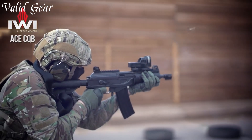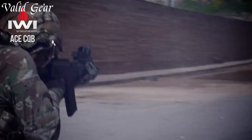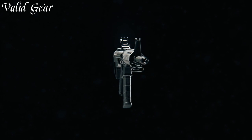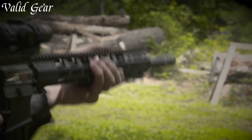Assault rifles, the backbone of modern infantry, represent a significant evolution in firearms technology. These versatile, selective fire rifles are engineered to excel in a range of combat scenarios, offering a balance of firepower, accuracy, and maneuverability.